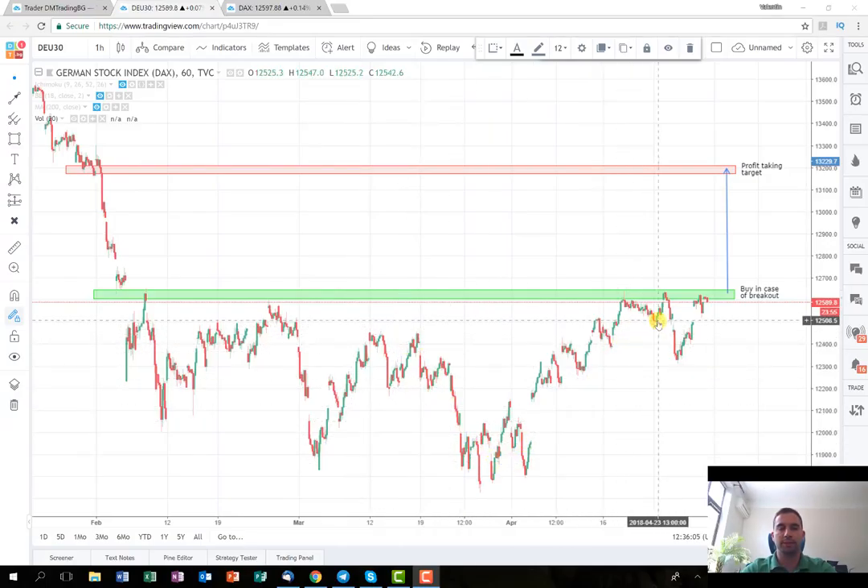This was a sign for me that there is no more strong selling pressure on this index. Some of you may remember that I've tried to enter short from here. The price opens with a huge gap. I've tried to short it because I was thinking that it might struggle to break the levels here.